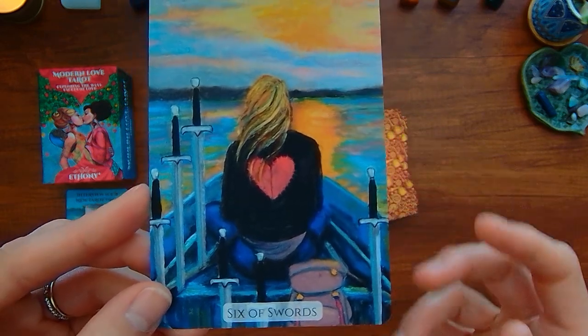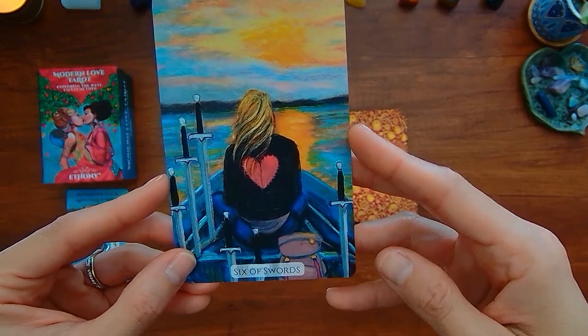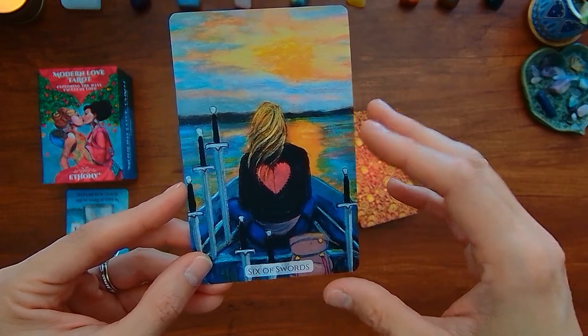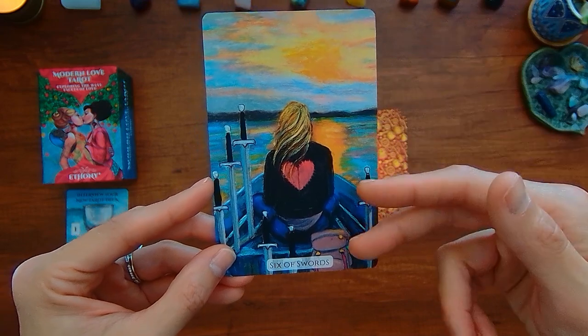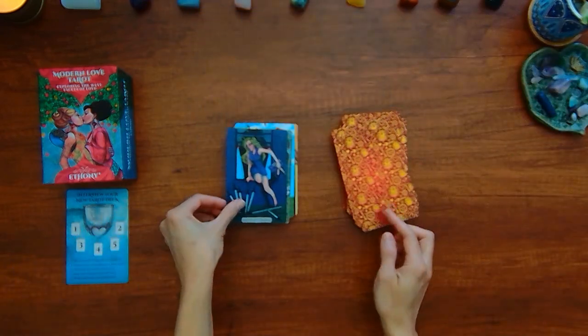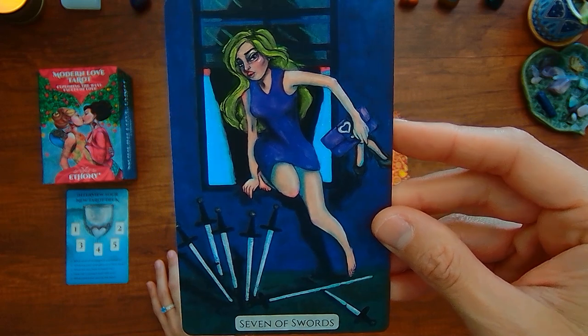Here we have the Six of Swords — this person is by their lonesome. It's kind of lacking, for me, the imagery of showing that there are other people involved and actually supporting and helping to support this move forward. Seven of Swords — it's typically the liar, thief, or cheater. It's kind of like a walk of shame, or maybe sneaking out for the night.